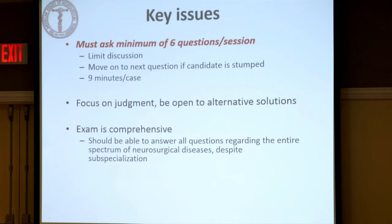We ask a minimum of six questions per hour. We move on if they're floundering, and we focus on judgment and are open to alternative solutions. It's a comprehensive exam, so even if you're a pediatric neurosurgeon, we expect you for this exam to understand the concepts and basics around peripheral nerve, et cetera.